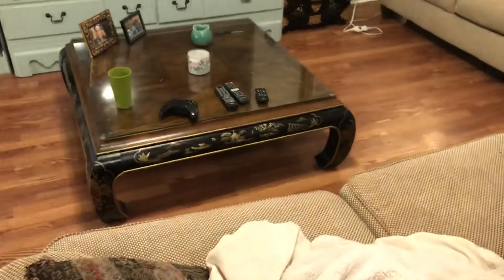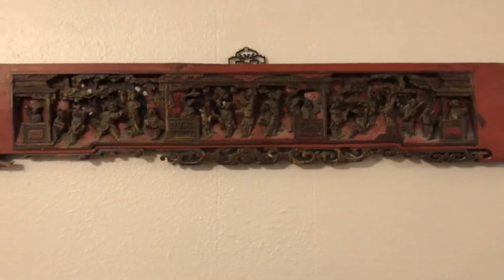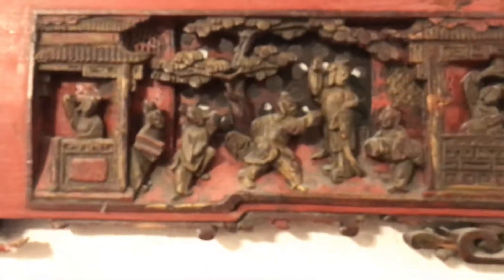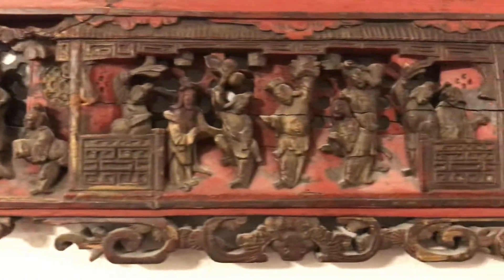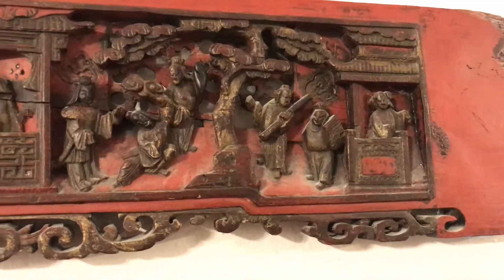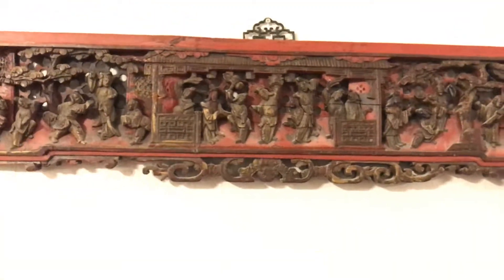I like Chinese stuff, by the way. This panel right here is about 150 years old — it's all ingrained and old. Don't ask me what dynasty it's from because I couldn't tell you, but it's definitely old, probably around the 1850s. So pretty old.